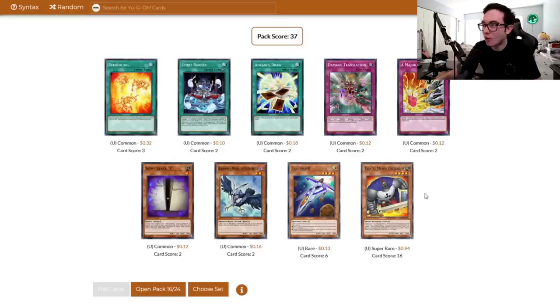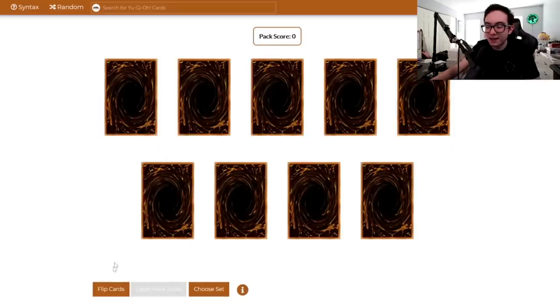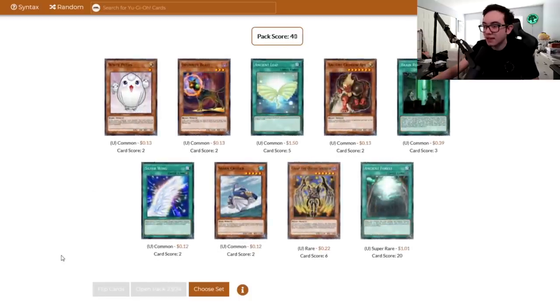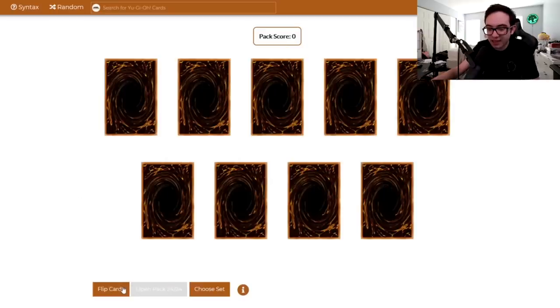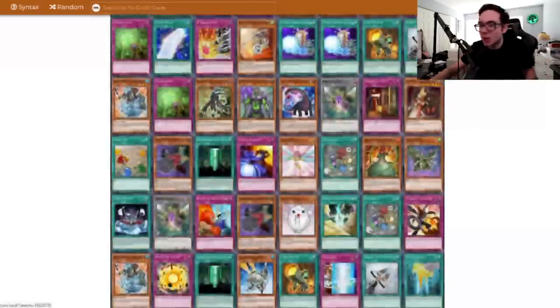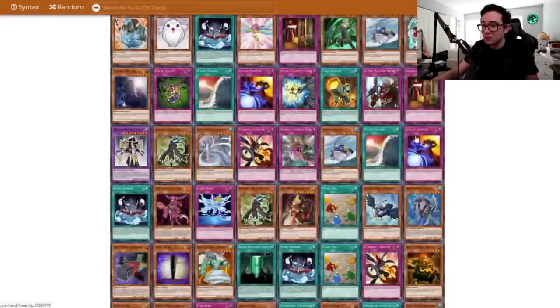Kwakumaru Crusader — I don't care. Another Rekindling. Coming up on the last three packs here. Can we pull out anything great? Ancient Leaf — unless those life points raise, that card is very bad. Ancient Forest — I do like that card, it's one of those field spells but it's a good one. Last pack of Ancient Prophecy. Nothing too good. We got Ancient Fairy Dragon — it's a good opening.